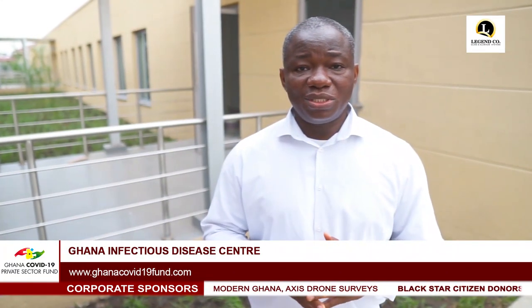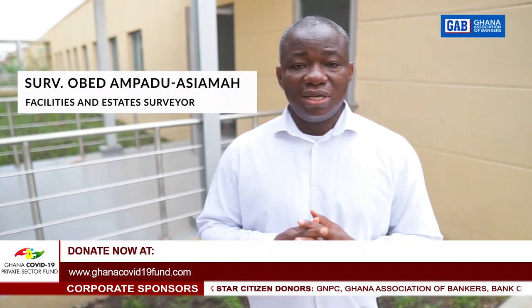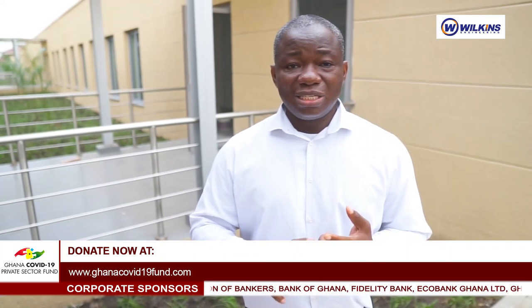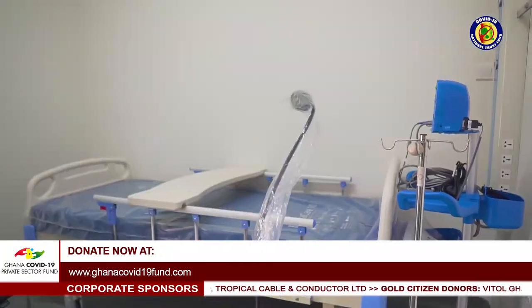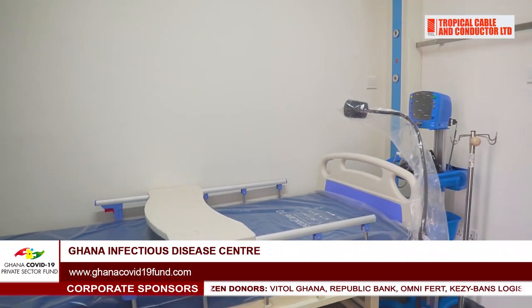One of the good things about this project is that we've been able to put together a facilities management and maintenance manual to ensure the property is well run and maintenance protocols are fully observed. This is the pre-charge area, where patients come in and basic demographic details and vital statistics are taken. Patients suspected to have COVID or any infectious disease are sent to the holding area, where they are detained and further confirmatory tests are done.